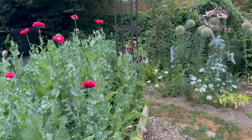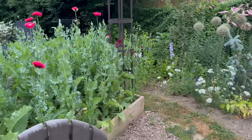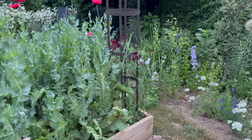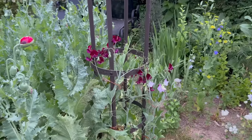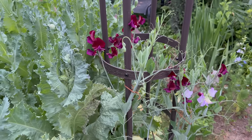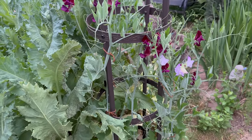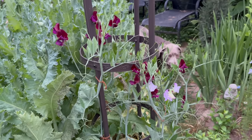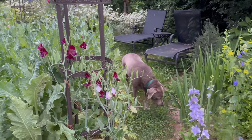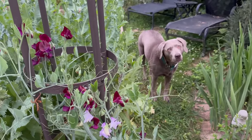There are sweet peas on all the trellises and they're all doing well, but definitely the ones in the front and center are doing the best because they get the most sun. I think I'll have to put the name of this dark purple variety on the screen because I don't really recall what it is. Grace, what are you doing? Grace is eating some grass — her tummy must be upset. I think that's what happens when you eat taco shells in the middle of the night.